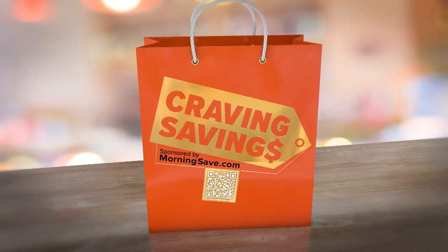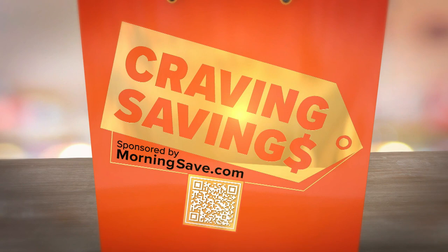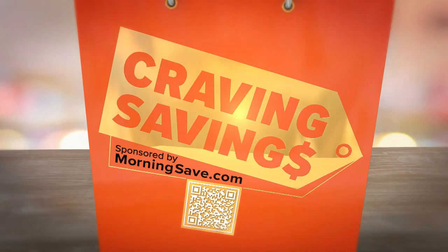Craving Savings! Our friend Jen Fallick and MorningSave.com, of course, bring us the coolest stuff for the best deals. Let's check out what she's got for all of us today.